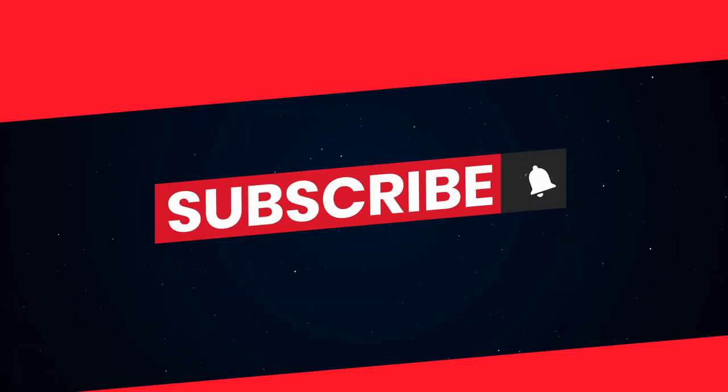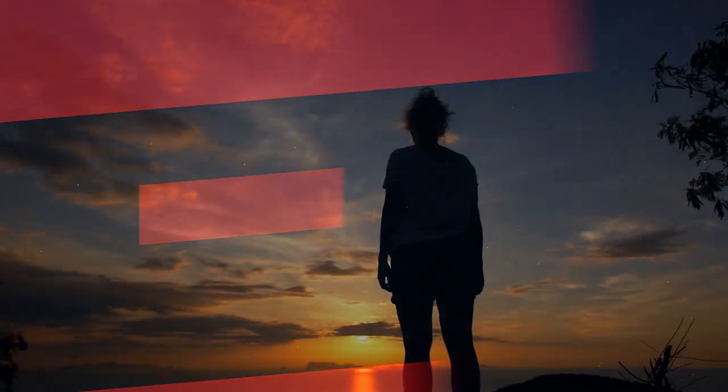Before we continue, please support this channel by tapping the subscribe and like buttons for more updates on cutting-edge technology to help type 1 diabetics live a more fulfilling life.